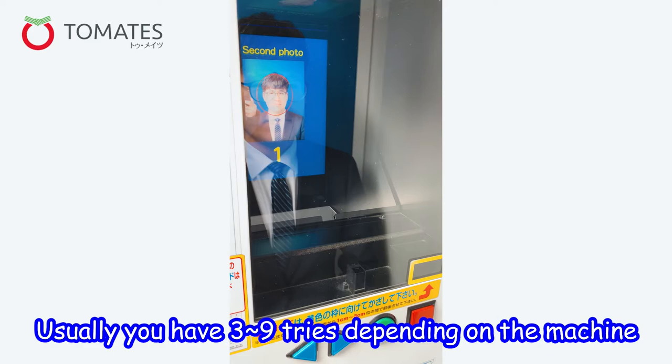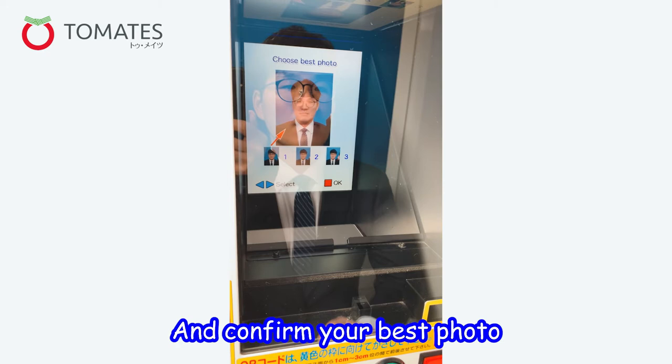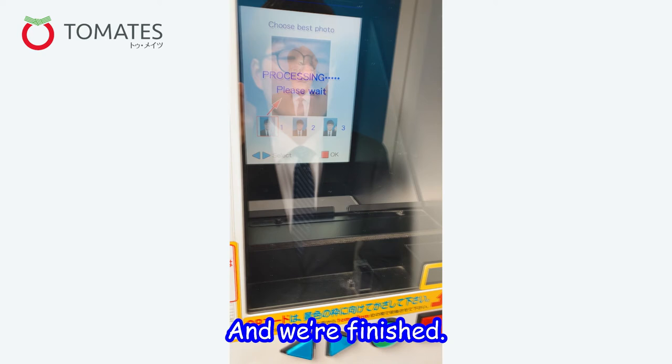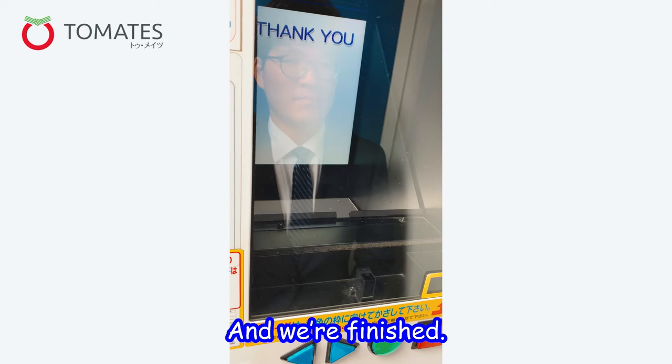You get three chances on this photo booth — well, it depends on the booth, but you usually get three to nine tries. Choose your best photo out of the three, and there we go, you just got your first ID photo printed out right on the spot.